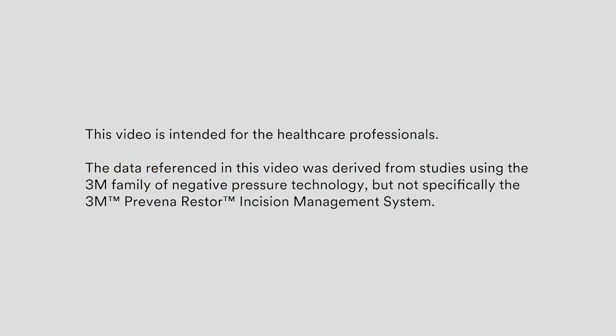This video is intended for healthcare professionals. The data referenced in this video was derived from studies using the 3M family of negative pressure technology, but not specifically the Proveno Restore Incision Management System.